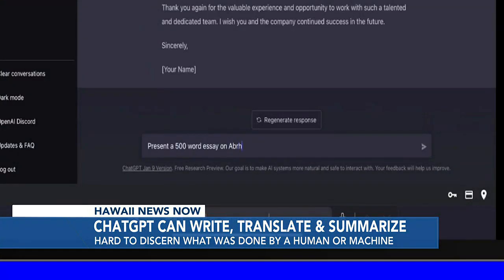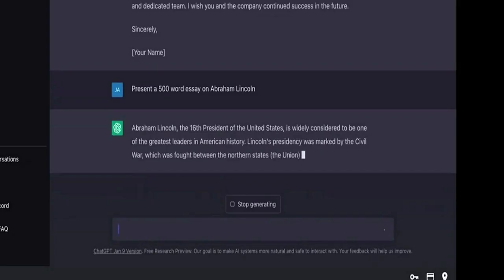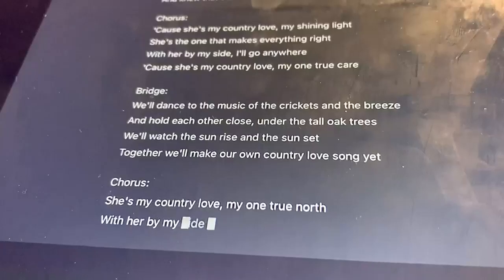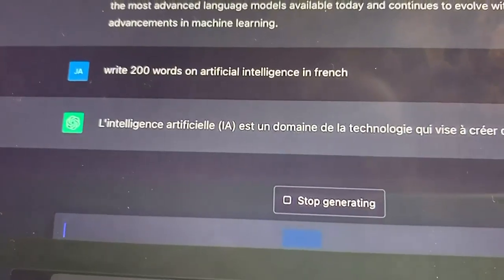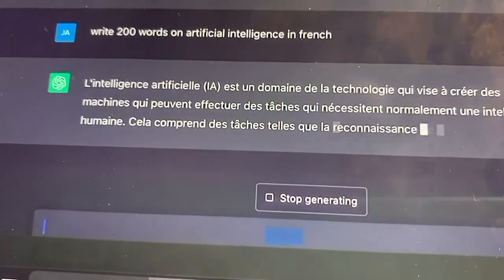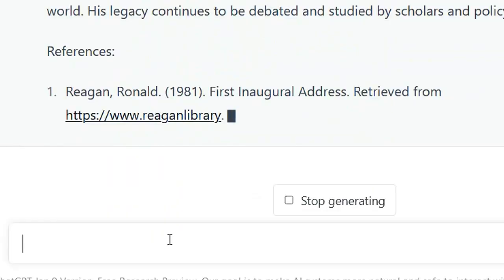I tried several things: asking it to write a 500-word essay on Abraham Lincoln, which it immediately did in just a matter of seconds. I entered 'write a country song,' which it did with verses, a chorus, and a bridge. It wrote a 200-word explanation on artificial intelligence in French, and even created an essay on President Ronald Reagan that included citations.